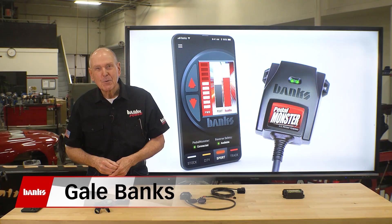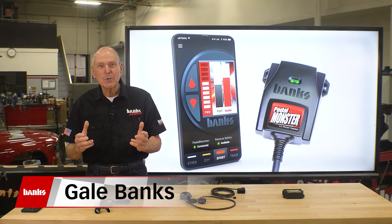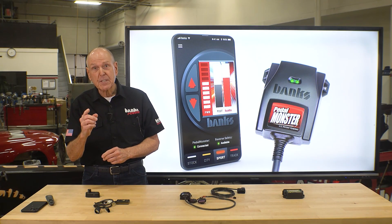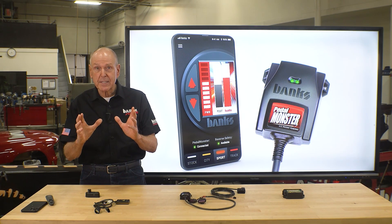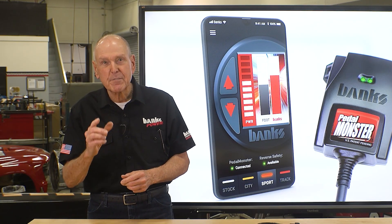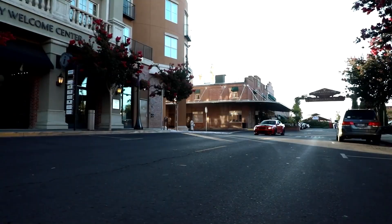I'm Gail Banks. What happens when an engine guy — or even better, a turbo guy — does a throttle booster? The new Pedal Monster is the throttle booster with a brain. It's the most intelligent and safest throttle sensitivity controller available. Here's the reality.